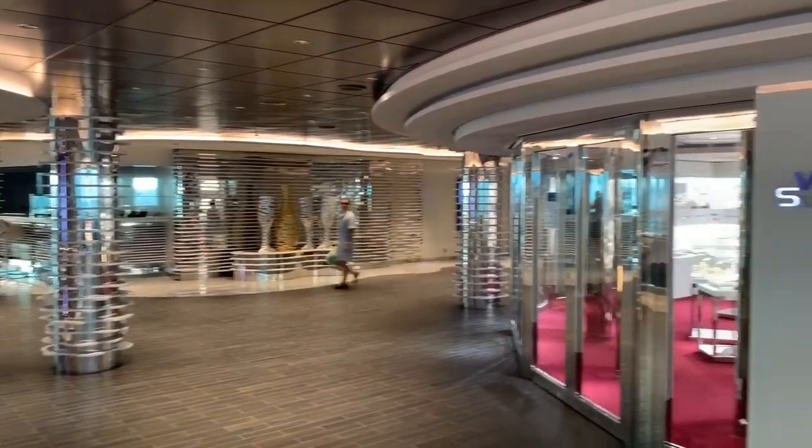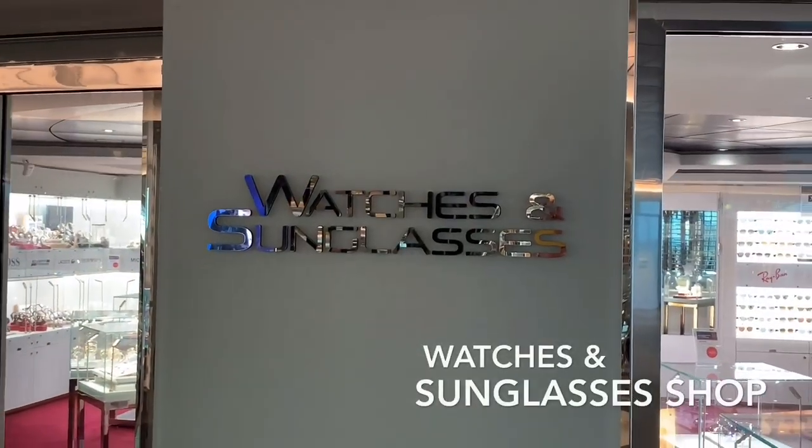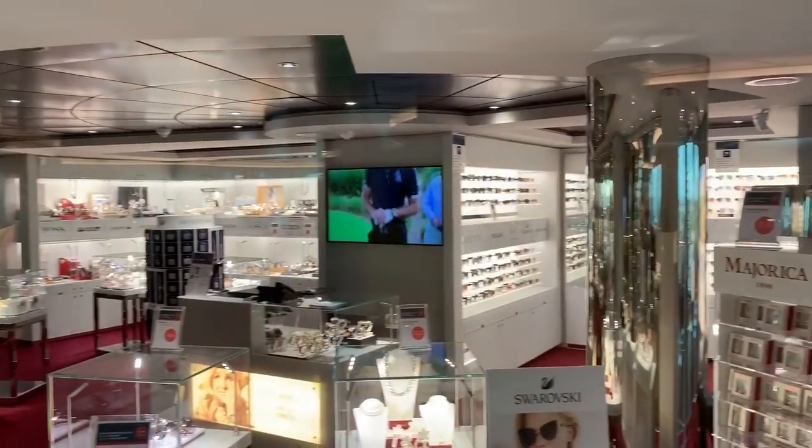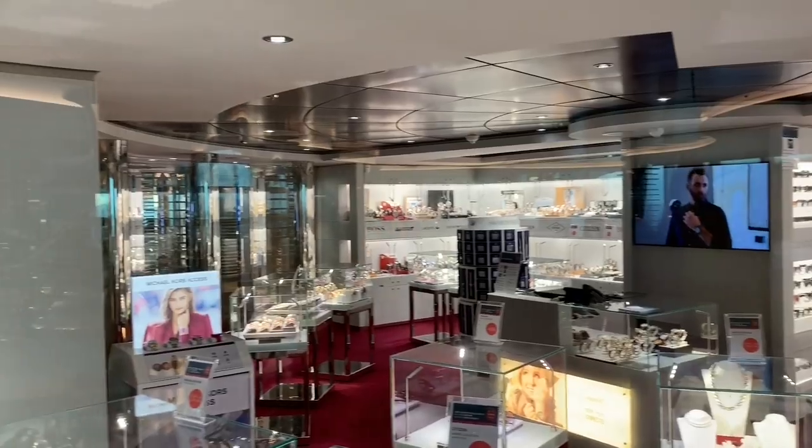Here on deck 7 you can also treat yourself to some retail therapy at the watches and sunglasses shop. Selling a wide range of premium branded watches and sunglasses, this is definitely the place to head if you're looking to upgrade those holiday accessories.